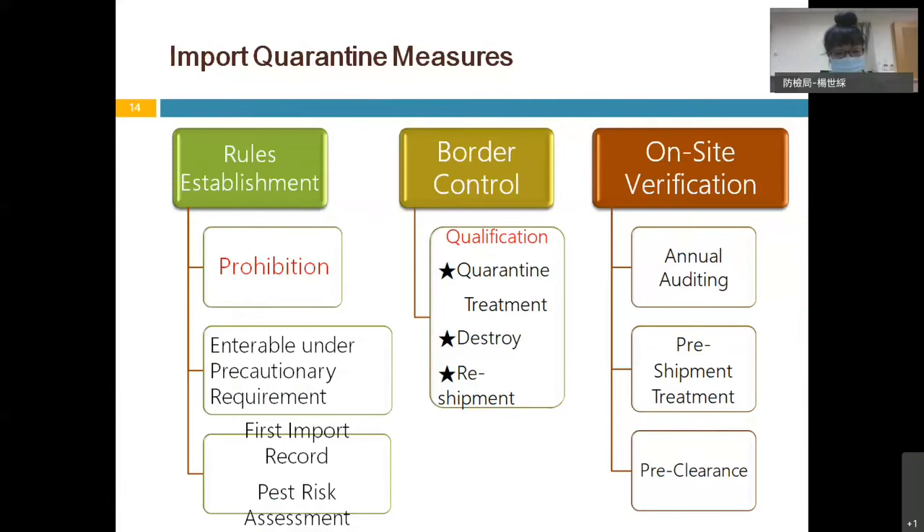Then at the border, when importing, the inspectors verify whether the consignment meets the quarantine requirements. If not, the consignment may be subject to quarantine treatment, destruction, or reshipment. Finally, on-site verification inspectors verify the qualification of pre-shipment treatment — such as VHT treatment — or pre-clearance in the exporting country.